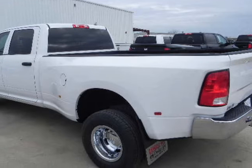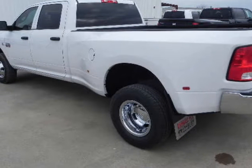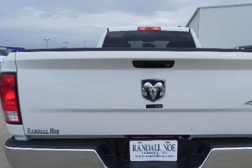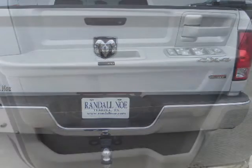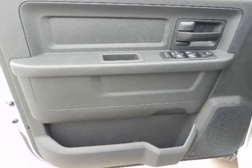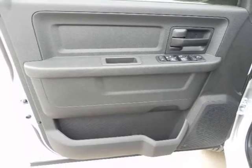With a standard 6-speed manual transmission, maximum output from the big diesel mill is 350 horsepower and 610 pounds-ft of torque. Selecting the optional 6-speed automatic upstocks torque to a truly beastly 800 pounds-ft.